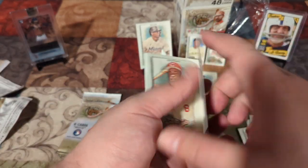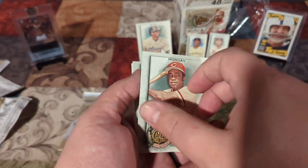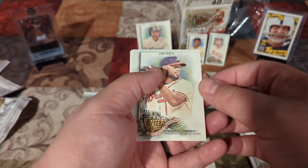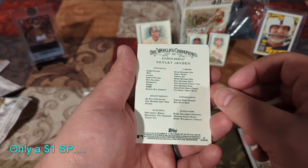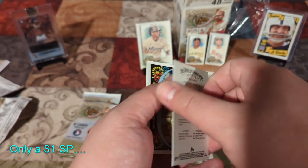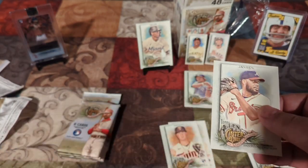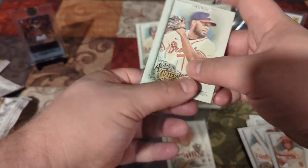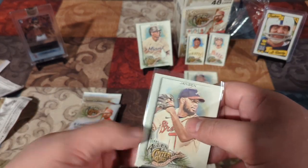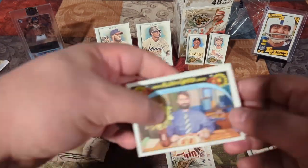Kirby Puckett, Hall of Fame — regular print. Joe Morgan, two for two on the Hall of Famers. Jansen — Kenley Jansen, short print. I'm pretty sure he's on the Red Sox now. We're going to sleeve up the short print. We're only three or four packs in and we already got a couple short prints. What the heck is this?